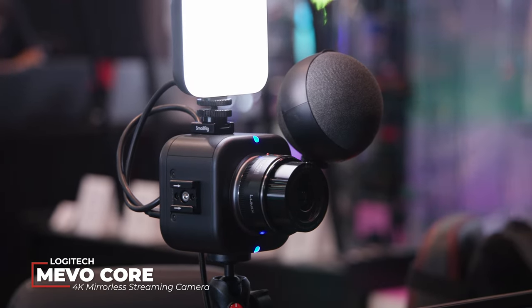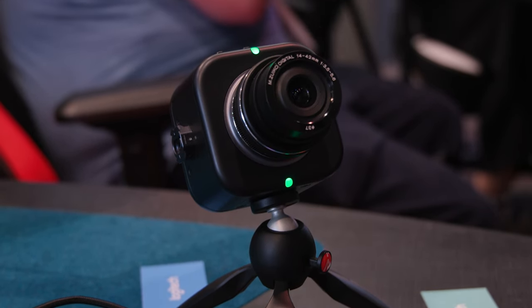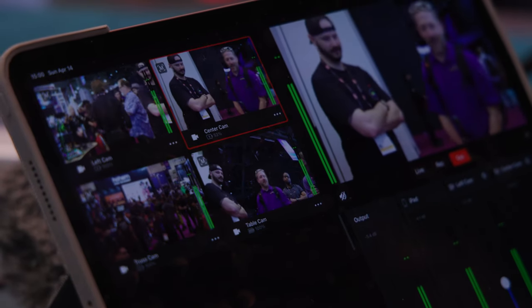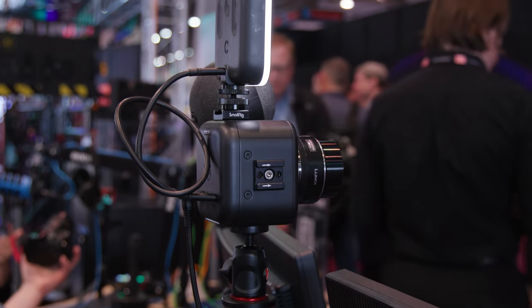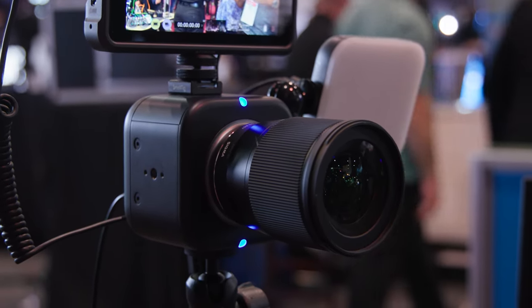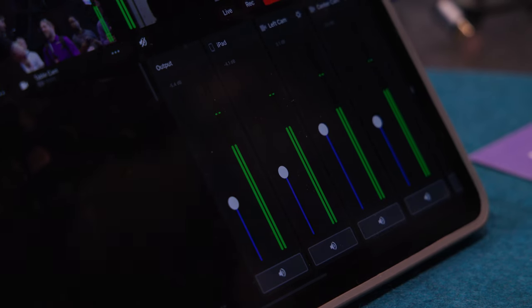We're back at the B&H booth testing out one of the more entry-level products in the video production space: the Logitech Mevo Core. Despite being entry-level, this camera is surprisingly capable. Not only is it a wireless, micro four-thirds, interchangeable-lens streaming camera, but it's also NDI capable. You can feed NDI sources into this camera's ecosystem and live switch between them. It's also capable of panning and scanning around the frame and cutting between multiple angles, because this is a 4K streaming camera. Mevo's system also allows for multicasting, meaning you can stream to YouTube, Facebook, TikTok, and more all at the same time.